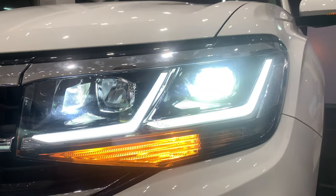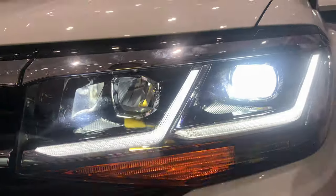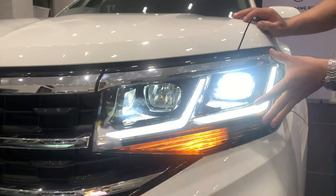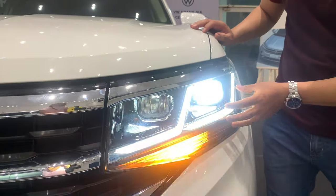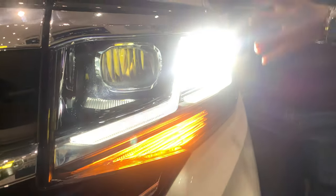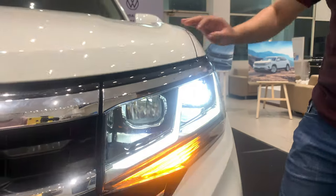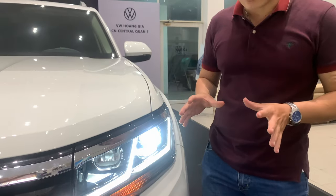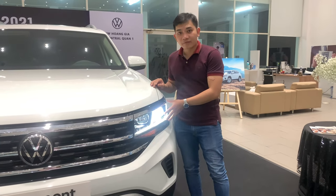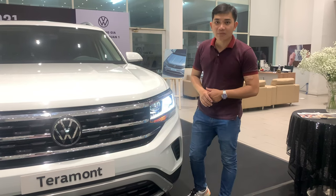Đặc biệt số 3 ấn tượng bởi bộ đèn thông minh IQ-Light thiết kế thẩm mỹ. Bộ đèn này được tích hợp đèn daylight ban ngày, đèn sương mù và đèn có tính năng mở rộng góc chiếu sáng khi vào cua. Đồng thời với tính năng Coming Home và Living Home, đây là điểm ấn tượng trên chiếc xe Terramont về bộ đèn.